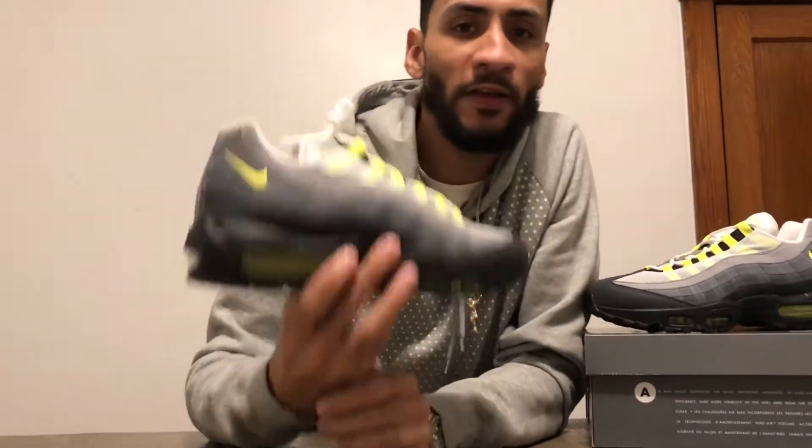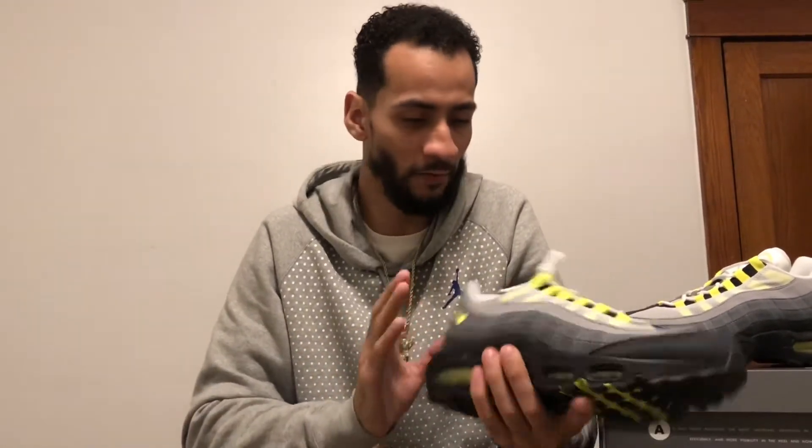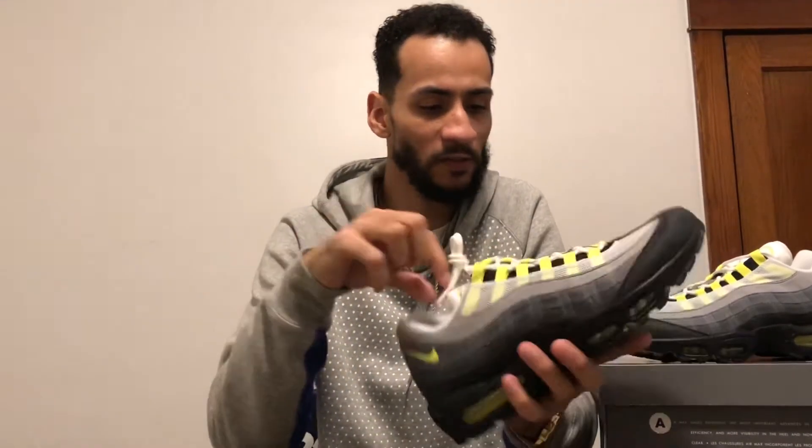Coming in at number three is the Neon. These gave me some trouble this year, but I ended up finding a pair at Kicks Lounge, so shout out to them. This is actually my favorite Air Max colorway — I don't know why I've always liked this color. I was definitely happy to finally have a second pair of these. Coming in at number three, the Air Max Neon.